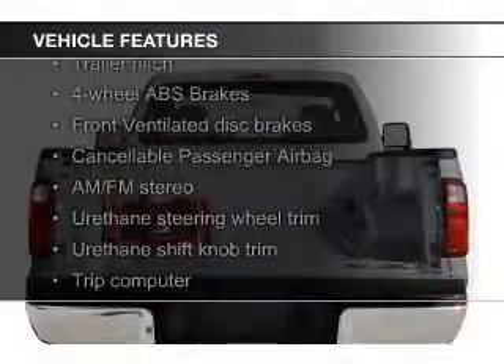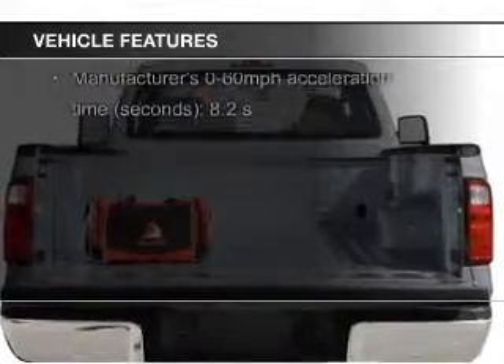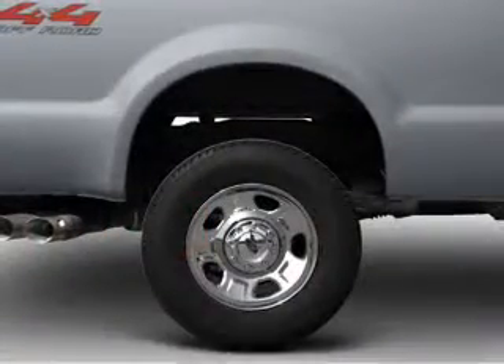The features include a trailer hitch, a trip computer, air conditioning, power steering, and AM-FM stereo.